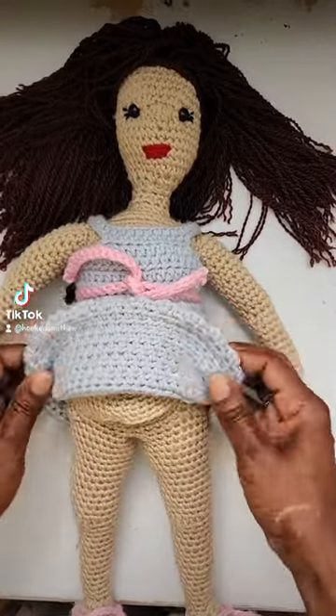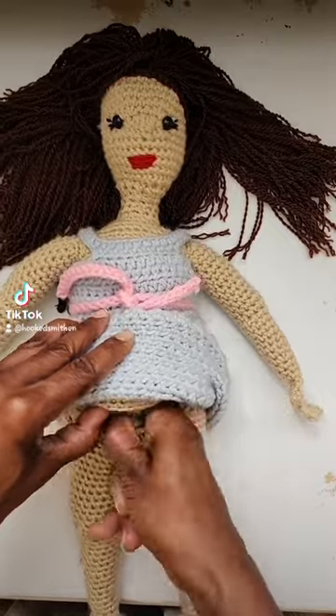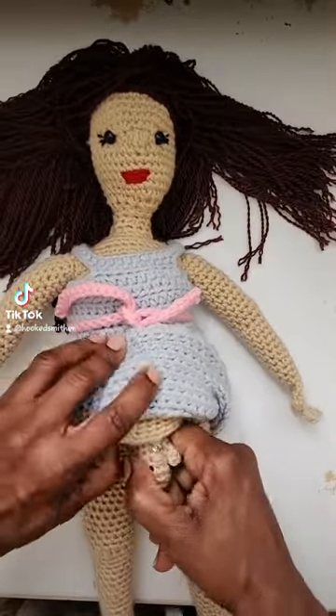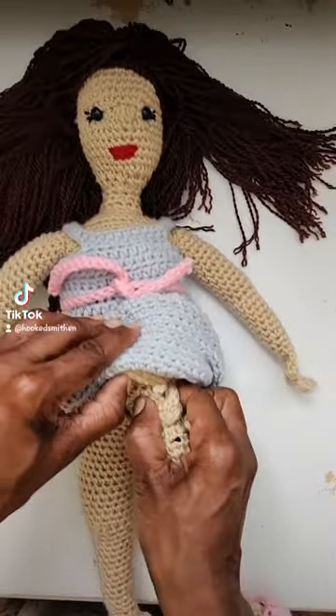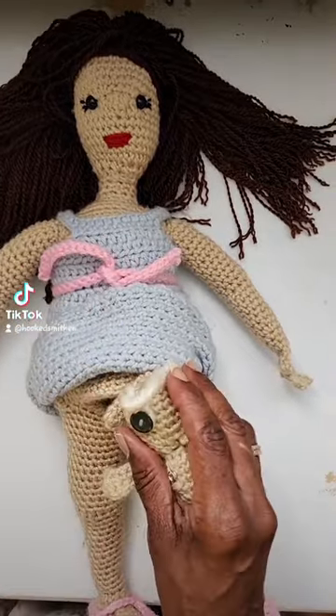I don't have any crazy birth story to go along with this video, but I wanted to showcase this order because it shows how customizable these dolls are — from the color of your skin, to breastfed, to bottle fed.